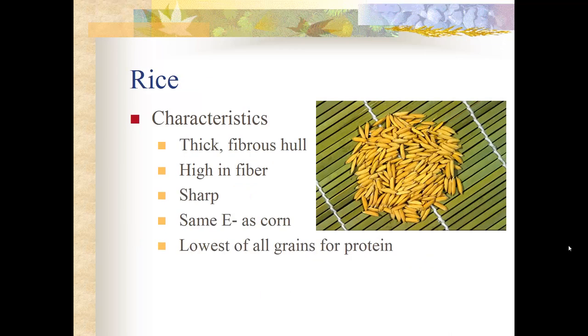Rice is generally not used in livestock feeds, though it is used overseas where it is grown abundantly. It has a very thick, fibrous, sharp hull that horses won't eat unless it has been hulled. The grain itself has the same energy as corn but very little protein — mainly energy and fiber — which would make it useful for keeping a horse warm in winter.